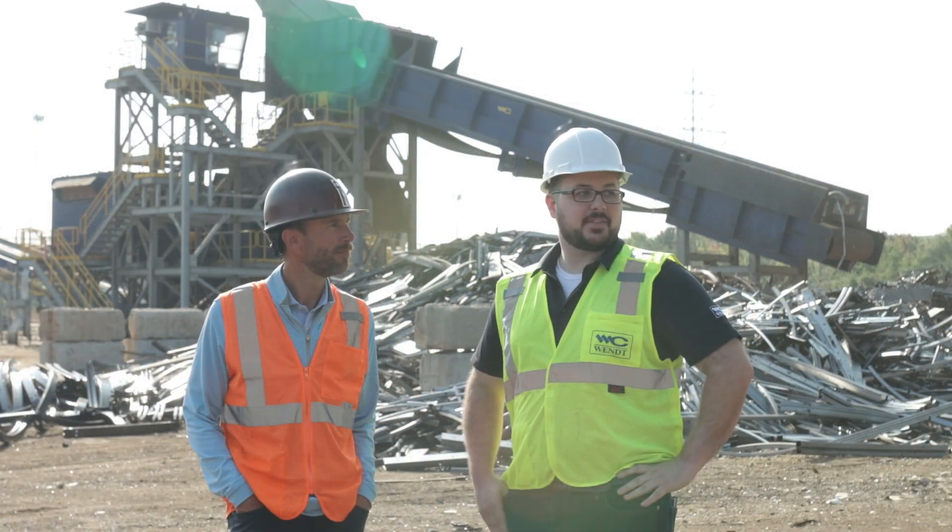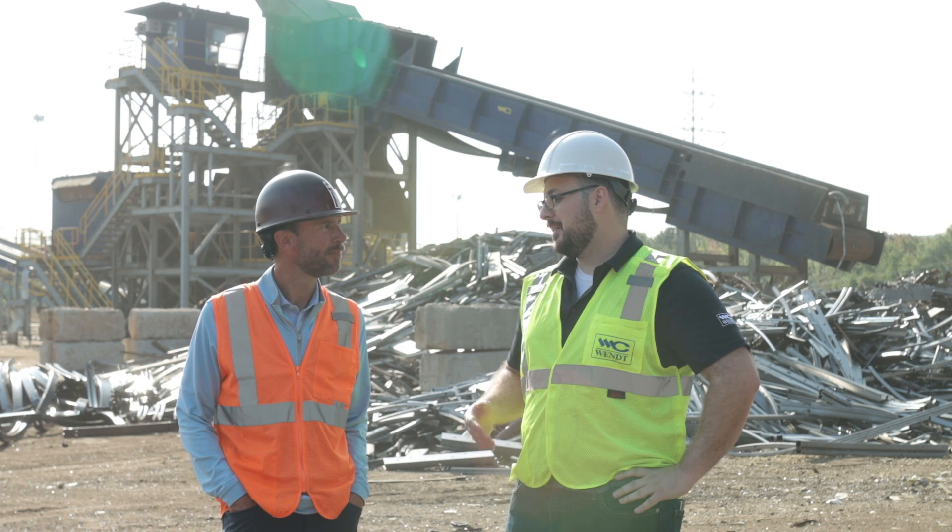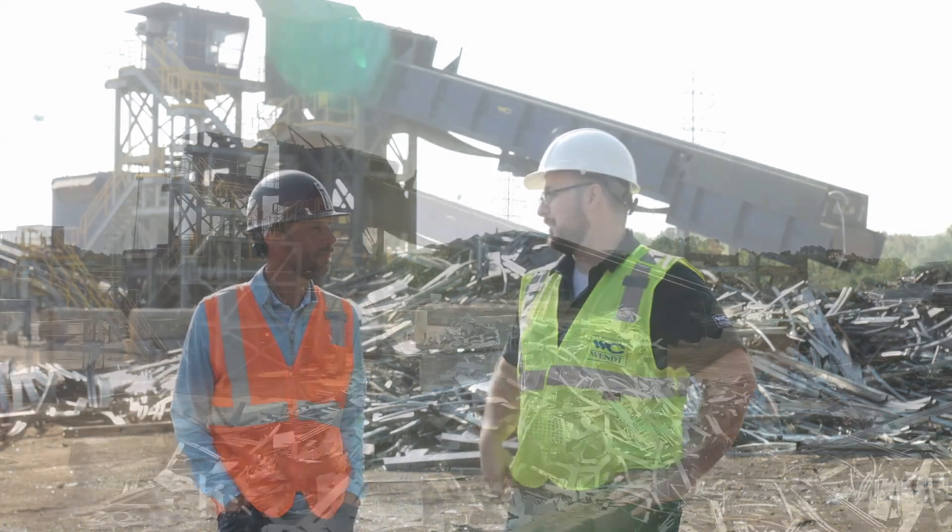So I'm seeing a bunch of car bodies, light iron, things like that around here. Why don't you tell us a little bit about your feedstock and what kind of throughput you're getting on the shredder.